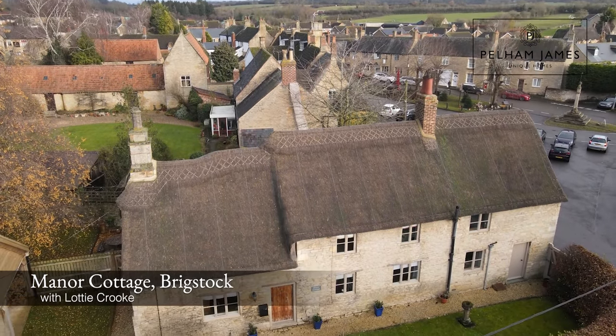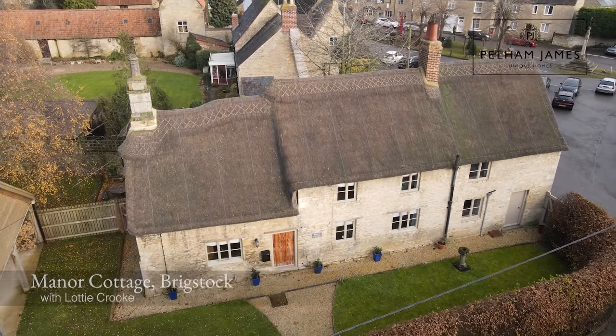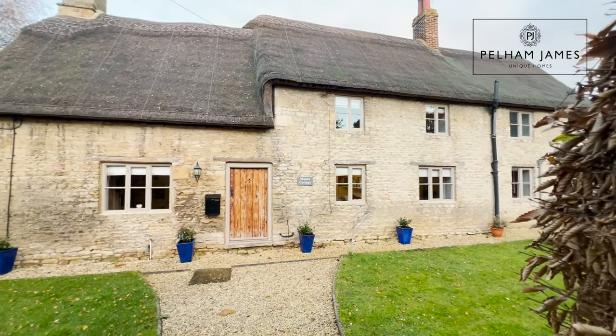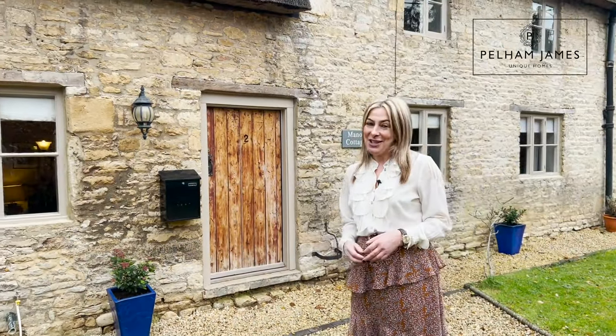Located in the conservation area in the picture-postcard, picturesque village of Brigstock in Northamptonshire is this beautiful early 18th century grade two listed home, Manor Cottage, located on Mill Lane. Follow me as I show you around.